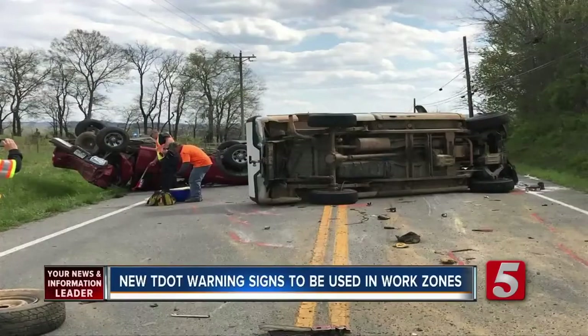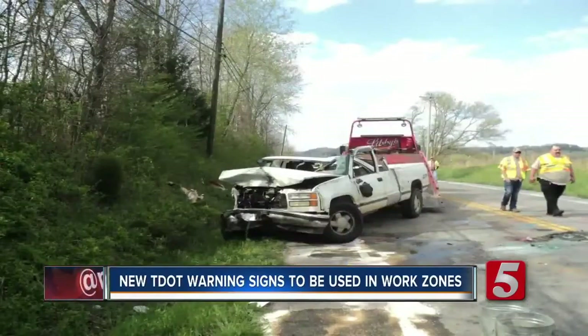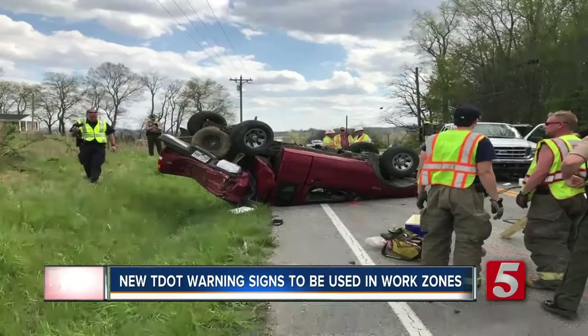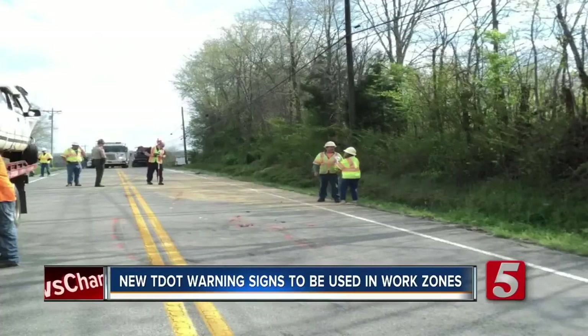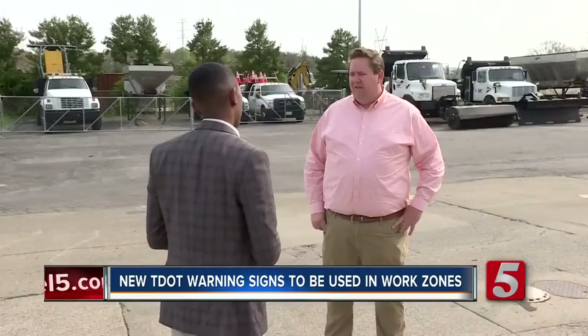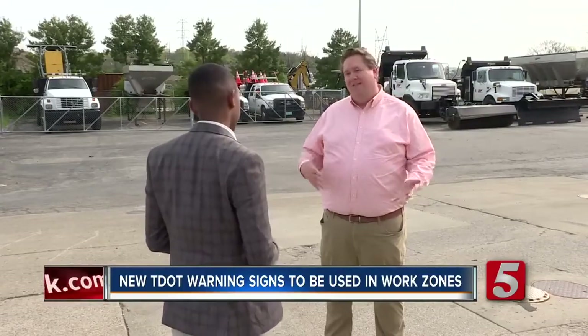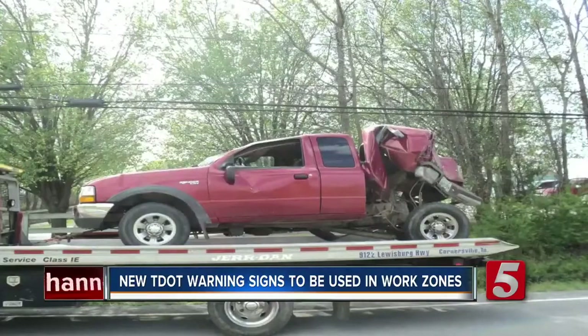Pictures of a crash in Giles County show what happened after a driver plowed into stopped traffic in a TDOT work zone. The flag worker had to jump out of the way to avoid getting hit. Jay Norris with the Tennessee Department of Transportation says his employees are constantly aware that incidents like this can happen on the job.